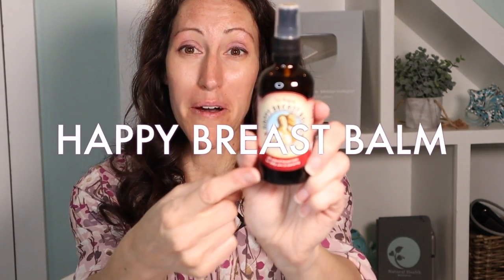I'm really excited to share some big news because we are bringing the Happy Breast Balm to the US — meaning Natural Resources and yours truly. We are the solo US distributor for the Happy Breast Balm.